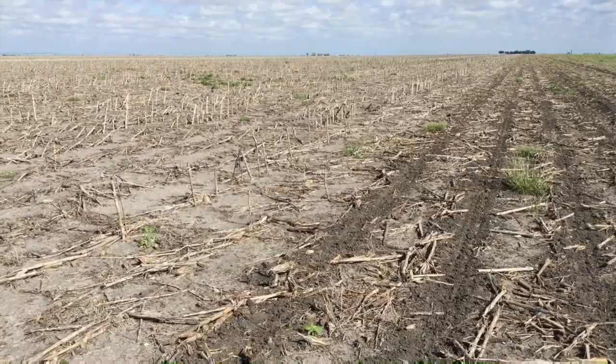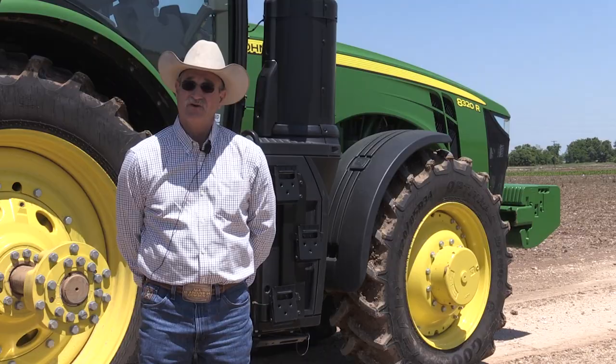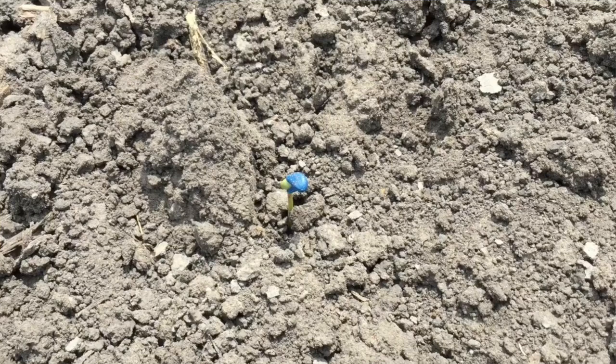We're looking at the difference between what has been planted and what hasn't been planted. As you'll see, it takes about seven to eight days for germination to take place under ideal conditions. As it starts to emerge, you can see the fresh cotyledon with the seed coat still attached. This seed coat and the color that is there is predominantly in treatments that come with the seed — basically fungicides and insecticides that will help protect that tiny plant for about 30 days.